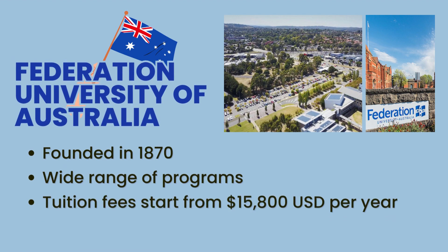First on our list is the Federation University of Australia, founded in 1870. This public university offers a wide range of programs with tuition fees starting from just $15,800 per year.